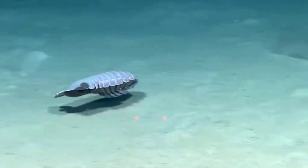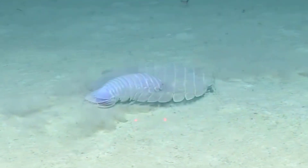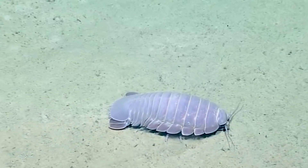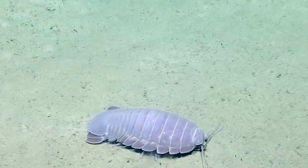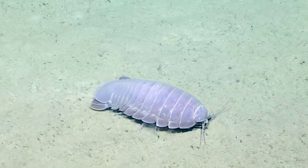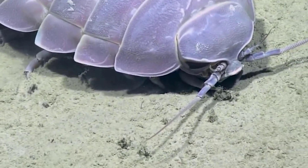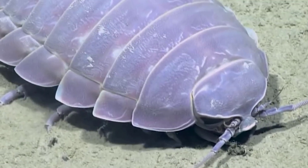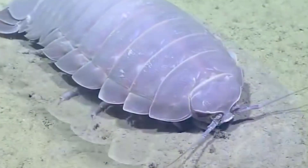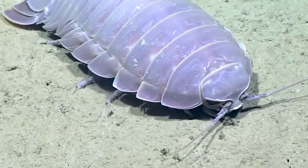Giant isopods are native to chilly, deep waters and can grow to be quite large. In 2010, a remotely operated underwater vehicle discovered a giant isopod measuring 2.5 feet. These crustaceans, which sort of resemble a massive woodlouse, are carnivores and usually feed on dead animals that fall down from the ocean's surface. Despite their discovery back in 1879, these creatures mostly remain a mystery. However, it's believed that giant isopods grow so large in order to withstand the pressure at the bottom of the sea.